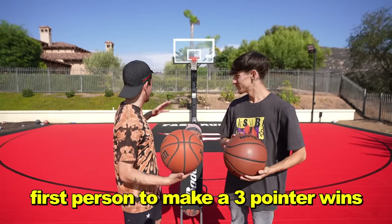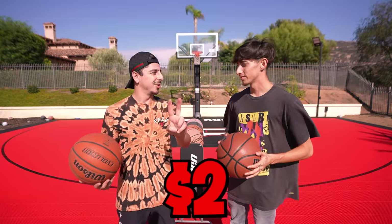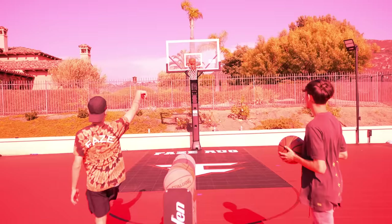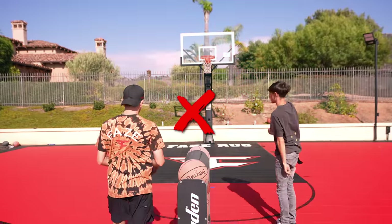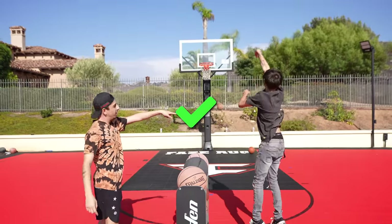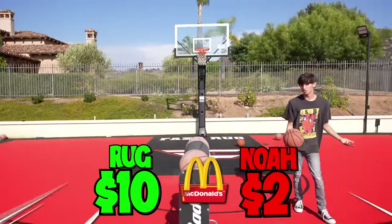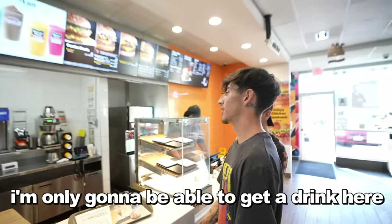First person to make a three wins the higher budget for McDonald's — it's $10, which you can get a lot for. You know what the loser gets? $2. I don't even think they have the dollar menu at McDonald's anymore, so it's going to be tough. $10 to me, baby! $2 — but what am I supposed to do with that? It's looking like I'm getting a drink here.